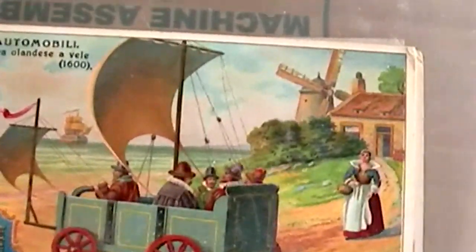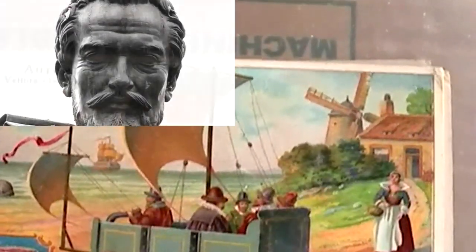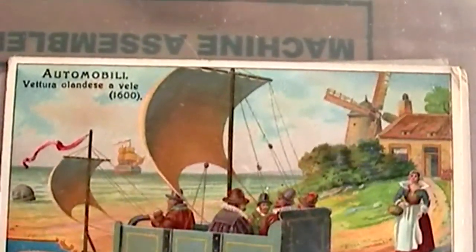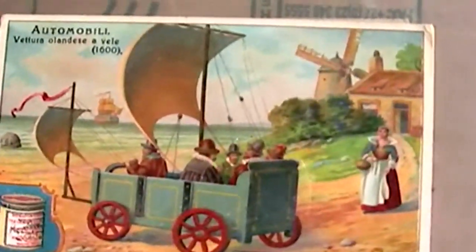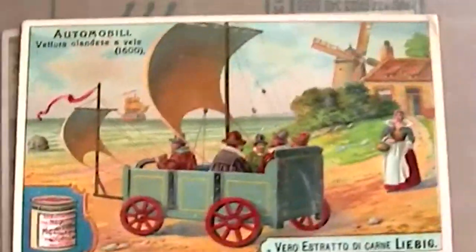The second card shows a sail-powered machine that was designed by the Dutch mathematician Simon Stevin in the 1600s. It states on the back, also in Italian, that this mode of transport was impractical because of the terrible state of the roads in those days.